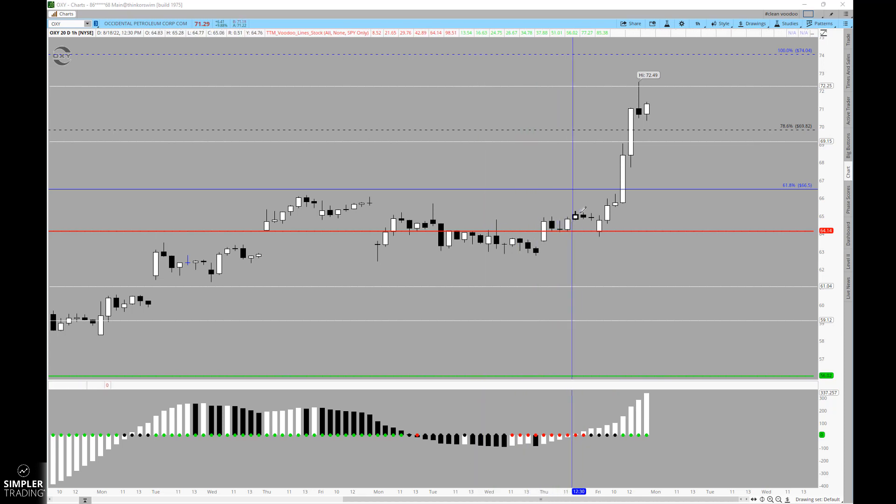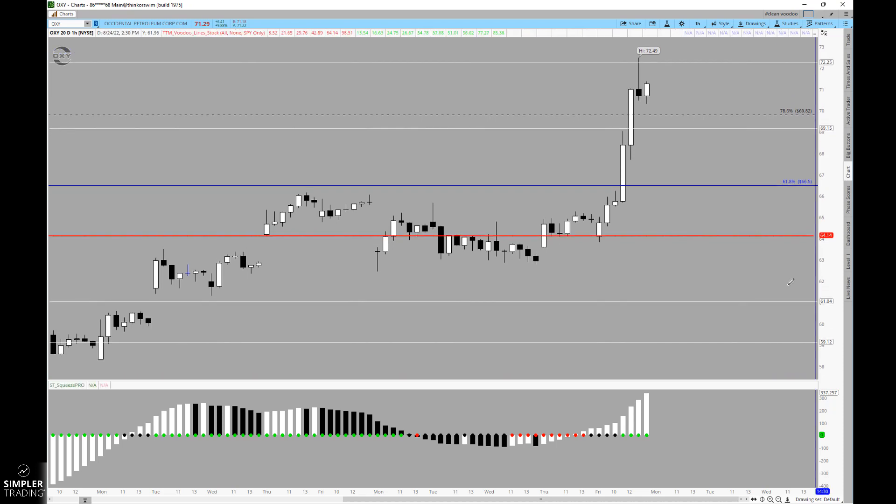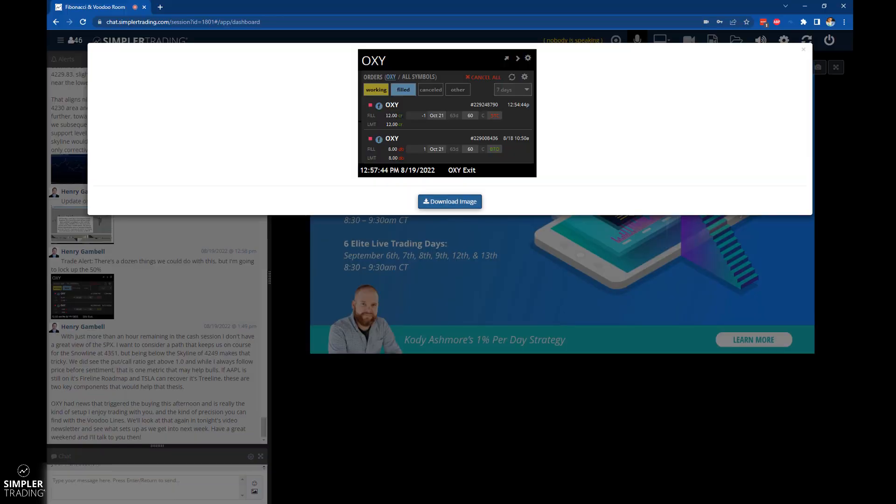I'm able to combine it with the momentum of the squeeze histogram, which was rolling higher throughout this entire period. That looked good into Thursday afternoon and it had a pretty good close. Then look at today — look at where it opened, pretty much exactly at that level. It spends just a few minutes making its decision and then explodes up here into $72.